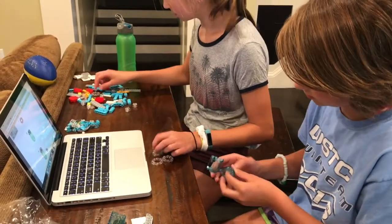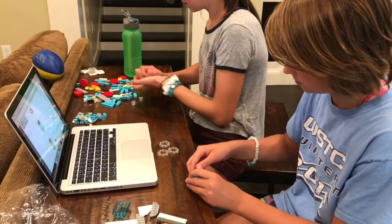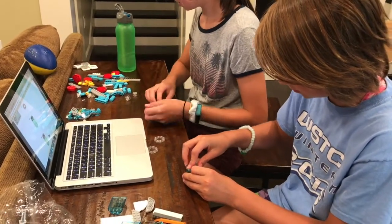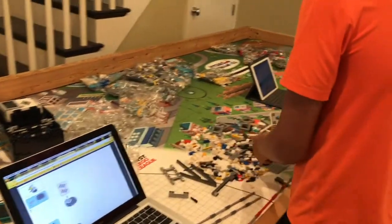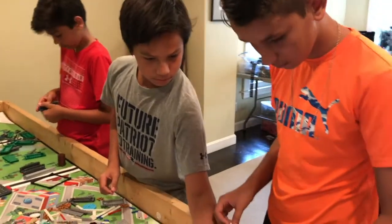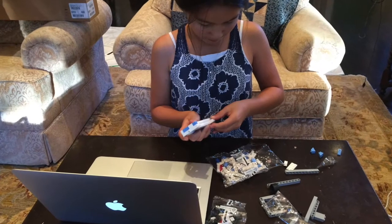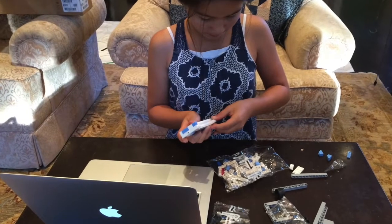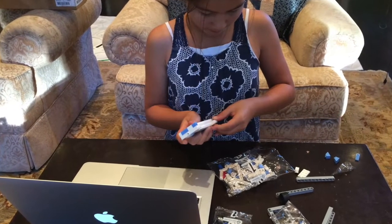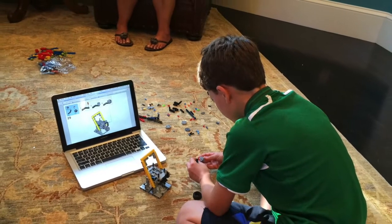Divide the team into pairs and assign a mission model to each pair. Feel free to assign multiple smaller models to the same group. Open the build instructions for the models and have the kids construct. One person should build while the other finds parts for the next task. This part is usually fun and also gives the kids a chance to practice using the building system they'll use in their robot. Once they're done, check the finished models to make sure they operate correctly.